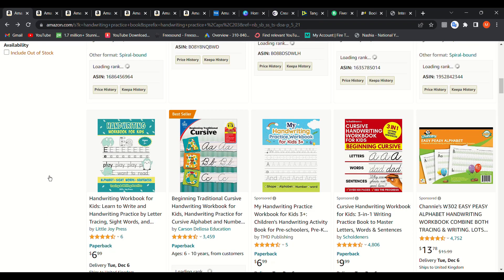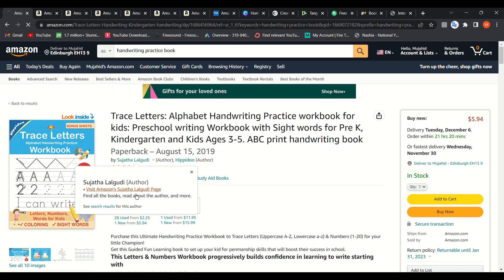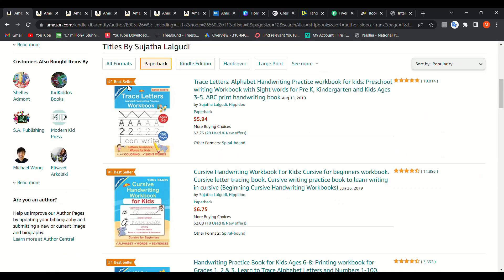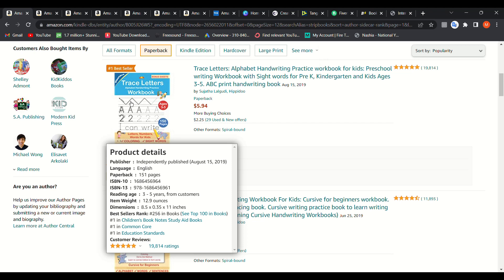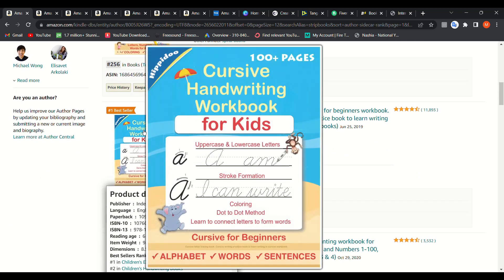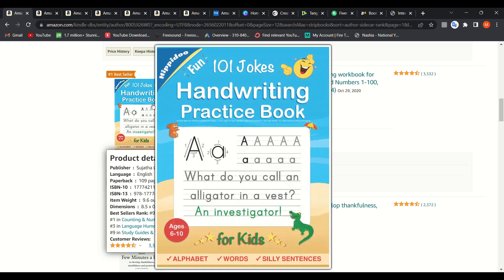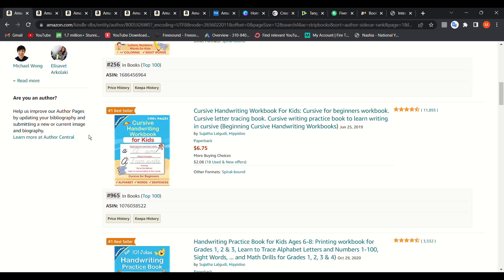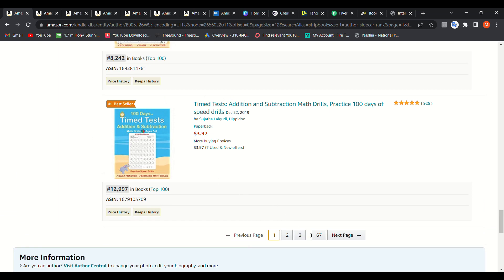I went to look at the author of this book and I was shocked. If we go to the paperback catalog, she has made many good books in similar niches — the trace letters workbook with a 256 ranking, a cursive handwriting workbook, another handwriting practice book with an amazing ranking. From just this one author you can find many other niches to publish in. What blew my mind is that she has 67 pages of books.